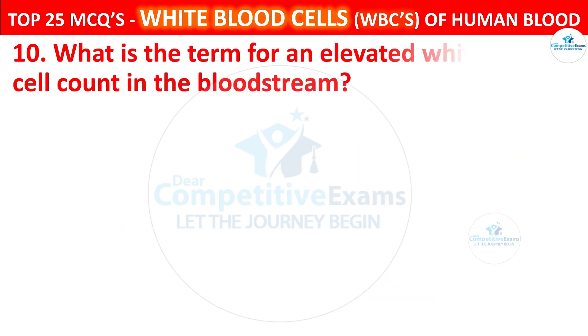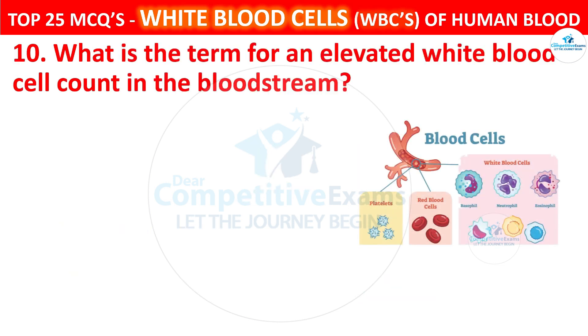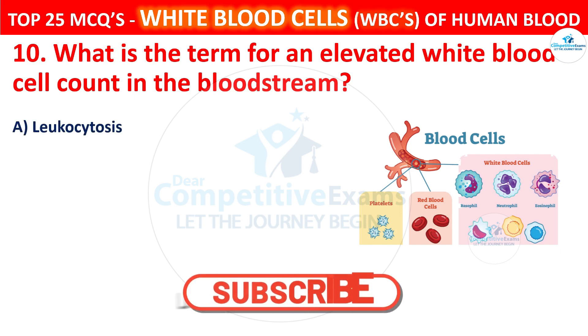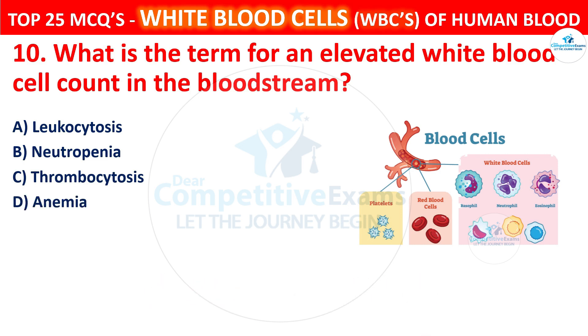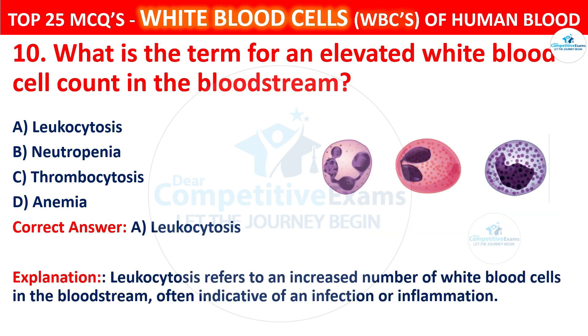Question 10. What is the term for an elevated white blood cell count in the bloodstream? Your options are leukocytosis, neutropenia, thrombocytosis, or anemia. The correct answer is A, that is leukocytosis. Leukocytosis refers to an increased number of white blood cells in the bloodstream, often indicative of an infection or inflammation.